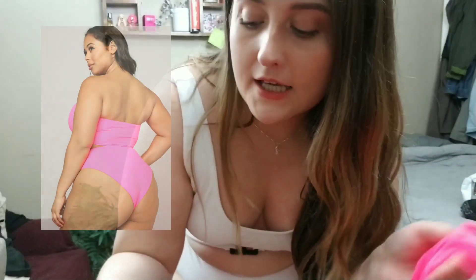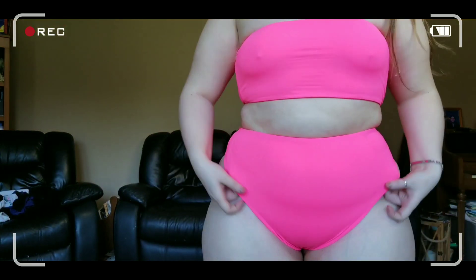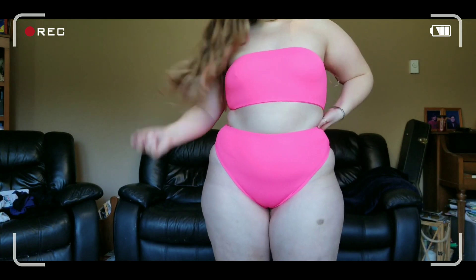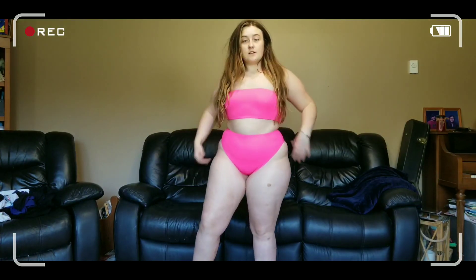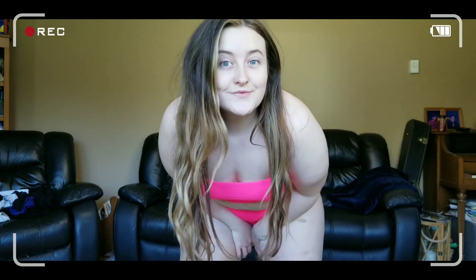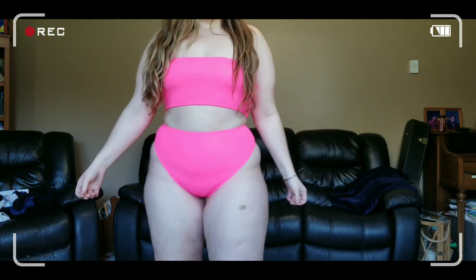Next we have this Neon number. It's high-waisted. It's a little bit less full coverage, so I'm going to try this on for you. It's fire. Bye-bye.